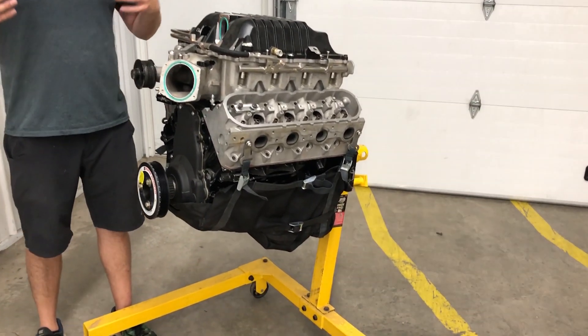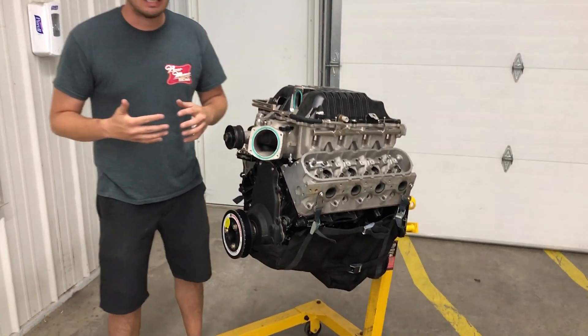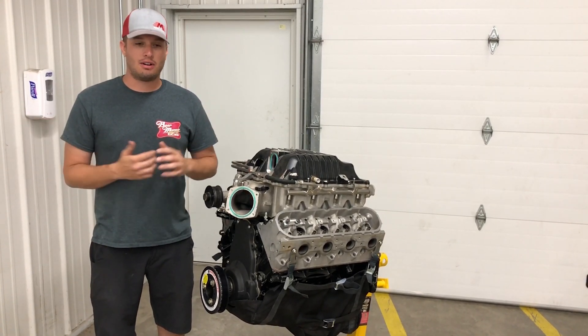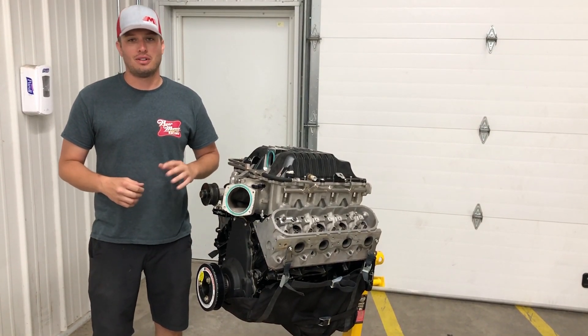I know I've made a video about it before, kind of just explaining what it is. But let's just talk about the engine diaper for a minute because everybody's out there sending it, me included. When I go race, I send it. There's no medium boost for me — it's all the way up.